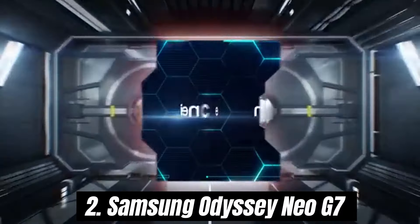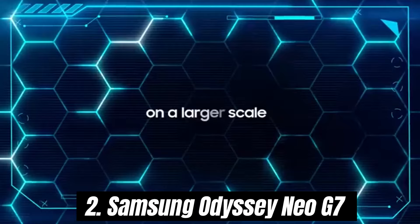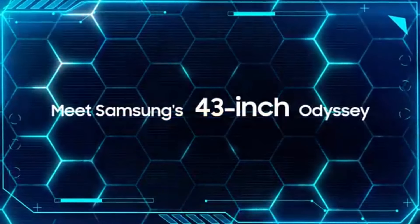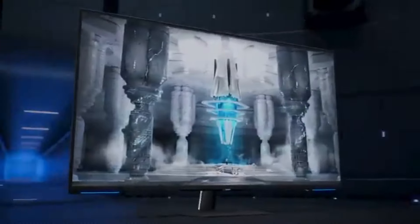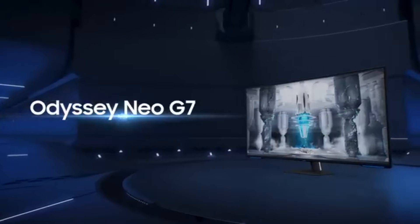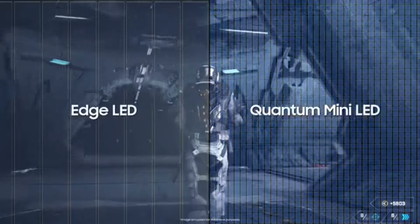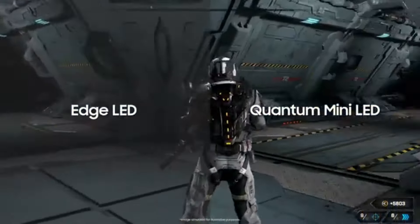Number 2: Samsung Odyssey Neo G7. This cutting-edge display is a game-changer, seamlessly blending stunning visuals, immersive features, and cutting-edge technology to create an unparalleled gaming experience. The Odyssey Neo G7 boasts a brilliant 4K resolution with quantum mini-LED technology, delivering exceptional brightness and contrast. The colors are vibrant and true to life, making every in-game detail pop. Whether you're exploring lush open worlds or engaging in fast-paced action, the visual fidelity is nothing short of spectacular.